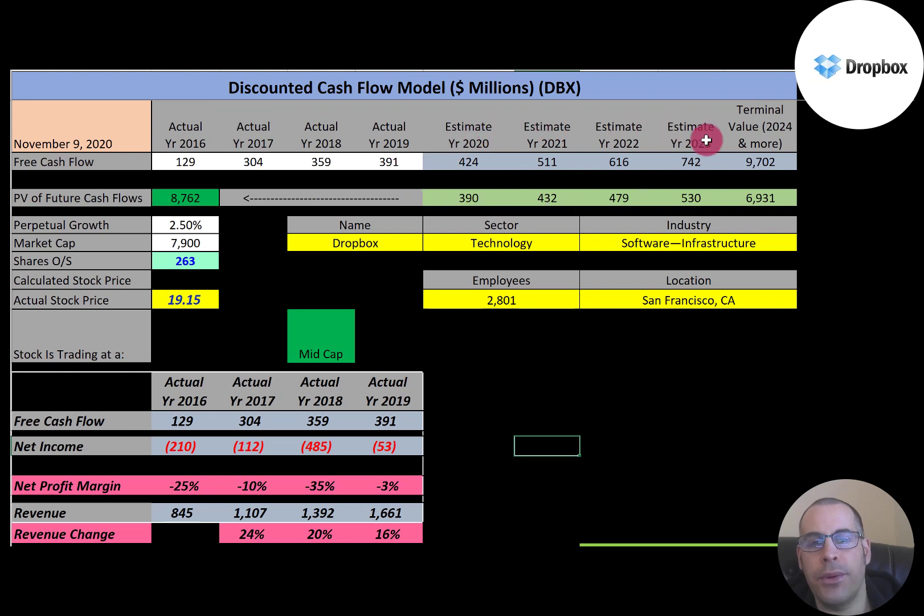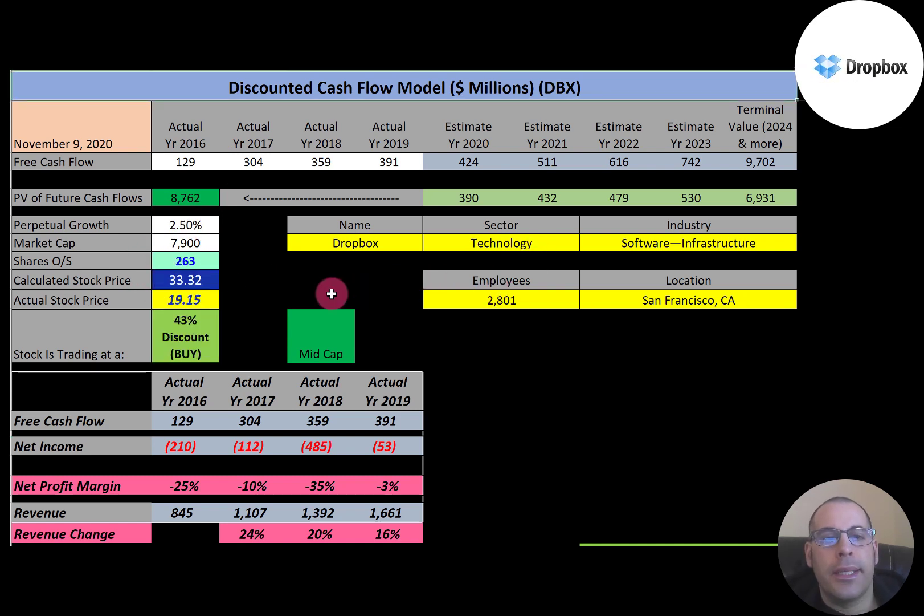We estimated four years of future free cash flows. We also estimated terminal value, which is all cash flows past year four — that's $9.7 billion. We discounted those numbers back to today using the weighted average cost of capital. We get a company value of $8.8 billion. We divide that by 263 million shares and get a calculated stock price of $33.32. They're trading at $19.15, so they're trading at a 43% discount — it's a strong buy, according to the model.